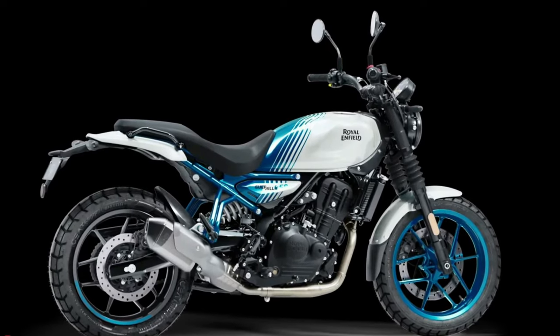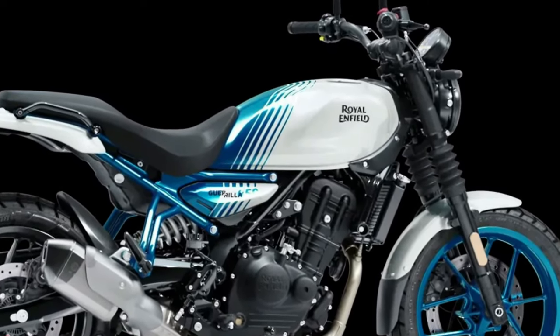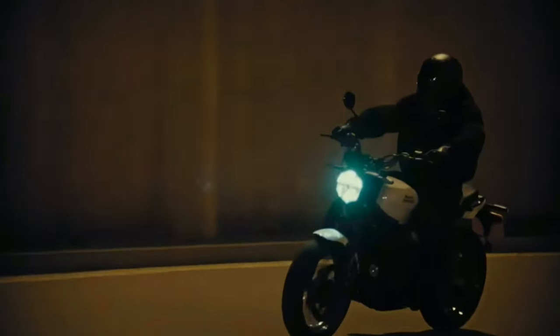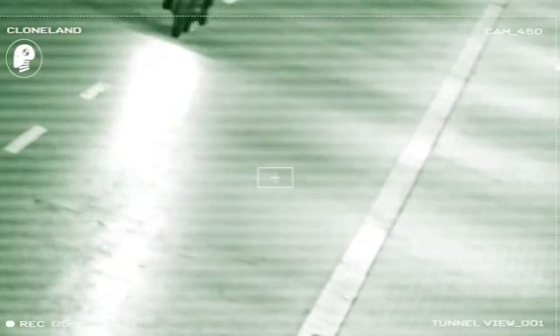In an age where automation has dulled sensation, algorithms have stifled imaginations, and feature sets have replaced soul, the Gorilla stands defiantly apart. The Royal Enfield Gorilla 450 has been calibrated by riders, not robots, for real-world riding. It delivers maximum sensation and agility, no matter which power band you are in. An upright riding stance, approachable seat height, and ultra-responsive chassis make it the perfect machine for everyday, any-day riding — from traffic to twisties.